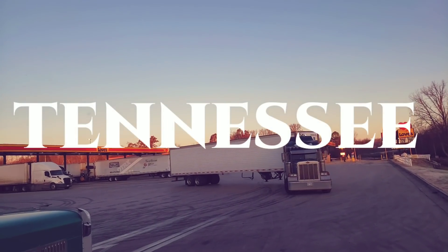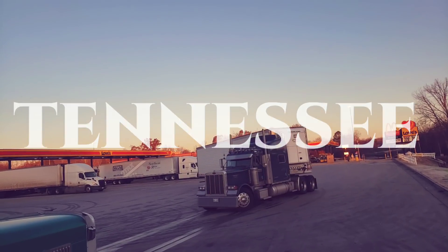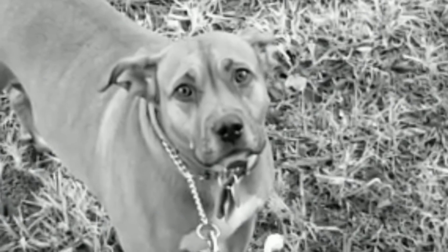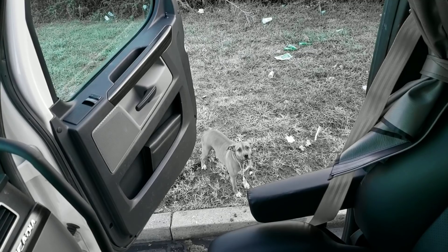Good morning, y'all. I've never been so ready to leave in my life. I'm ready to get back in the truck now. Yeah, I'm done. Come on, it's cold out here.